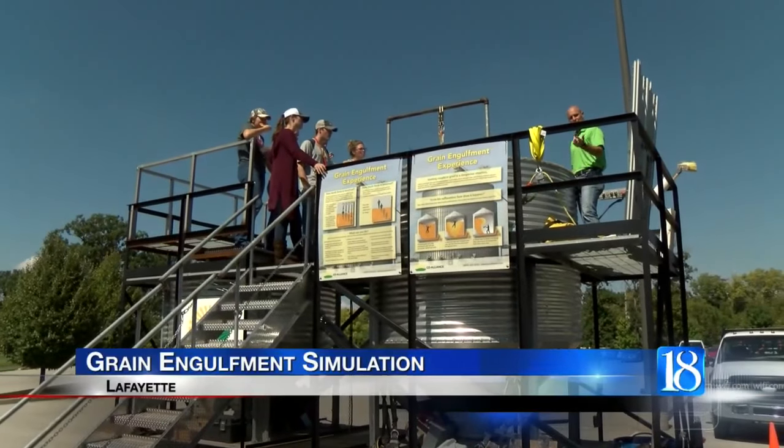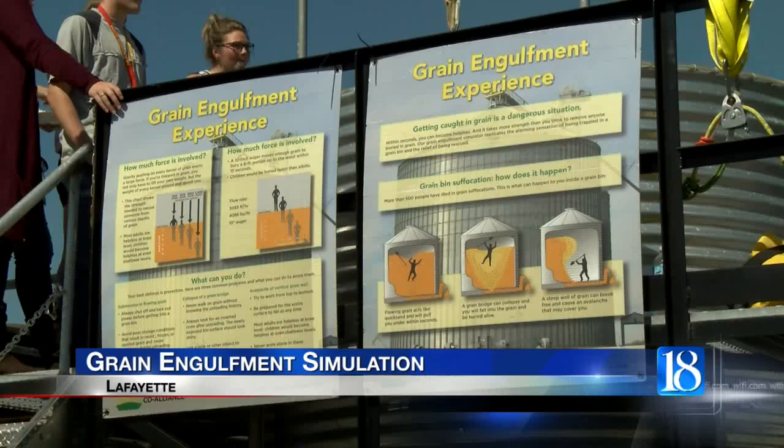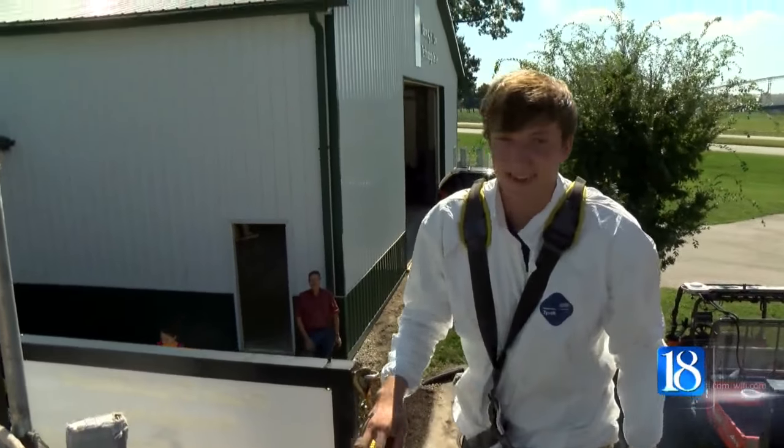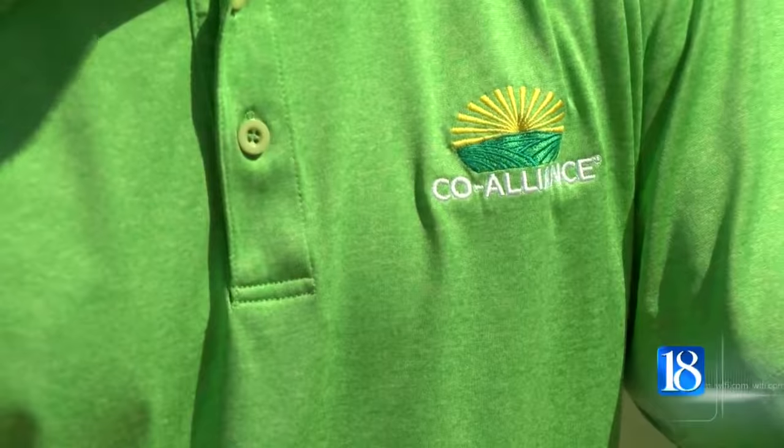Area farmers are preparing to bring in this year's harvest and will soon be filling silos with corn. That's why a farm cooperative company is traveling the state to show what to do if someone falls on top of a grain pile and gets stuck. When a worker falls into a full silo, the grain can act like quicksand — it sucks the person down.